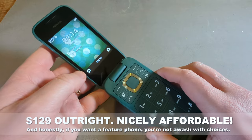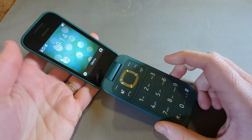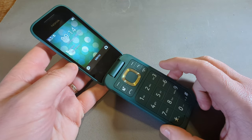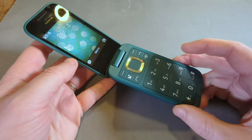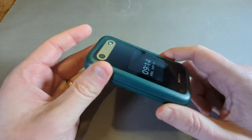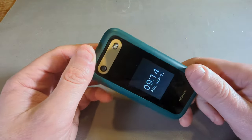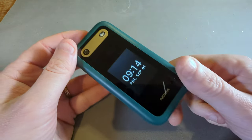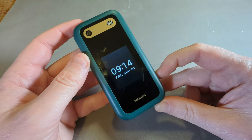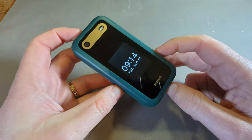But is it worth it? Well, it depends. These feature phones have a very specific kind of market. They're for people who genuinely don't want smartphones, or who want that kind of digital detox — don't want their smartphone for the weekend, don't want those distractions, want something simpler. This is certainly that. If that's not you, this is not going to be a great value phone. It's not a phone for everyone, but for its target market, it's actually pretty good.